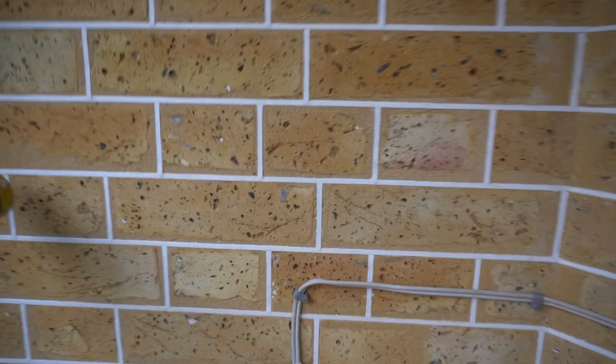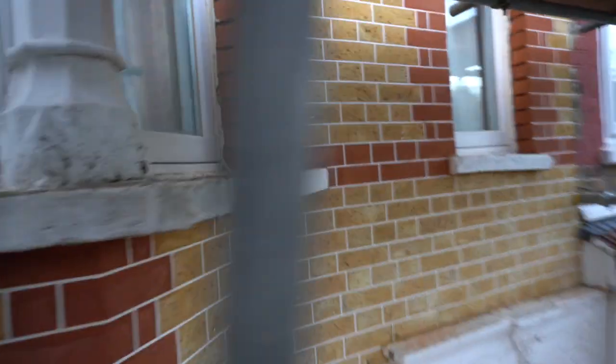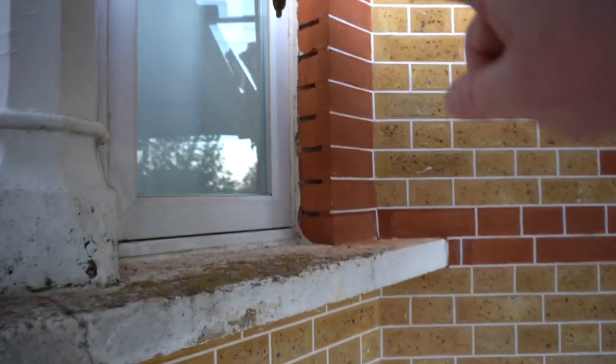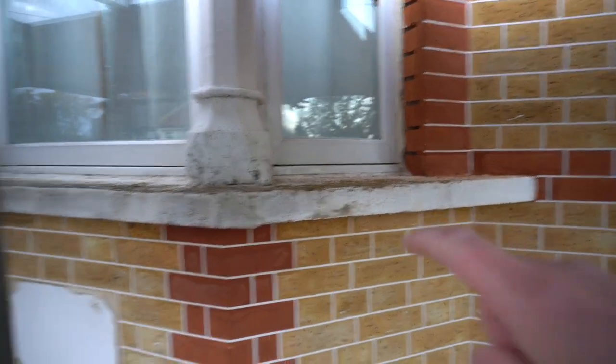As you can see, the quality of the tuck pointing is absolutely amazing. We've actually pulled off the project now because the customer is having new windows put in. Once the customer gets his new windows put in, we will come back and just finish off the reveals, and then we will be coming back to restore all of the stonework — squaring up all of the window sills, and some more restoration above the portico here as well.